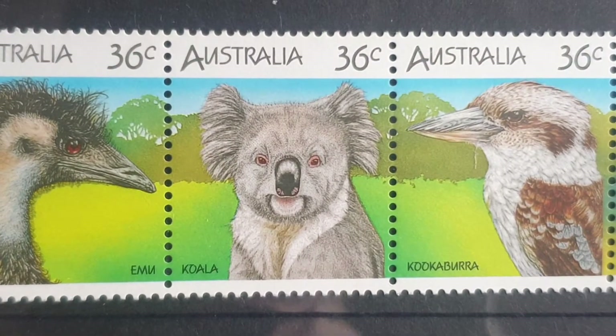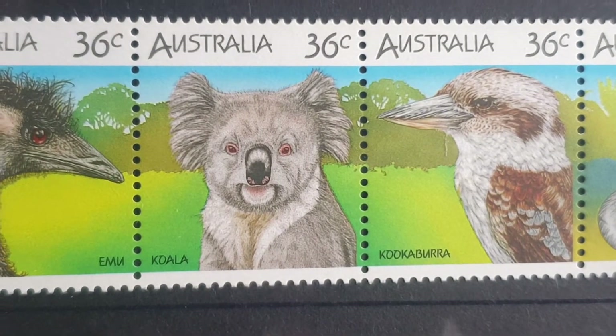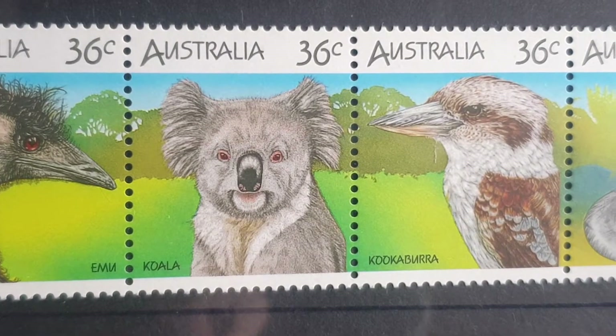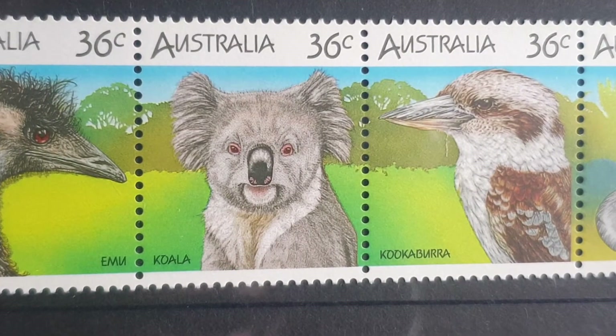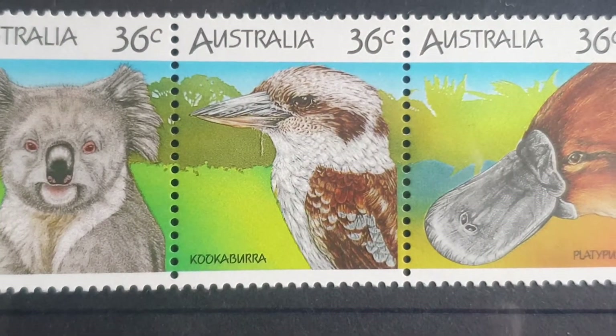The koala does not live in Tasmania. In the Northern Territory and South Australia, if it does live there, it's been introduced. In Western Australia as well. Then we have the kookaburra — there are two species; this is what we call the laughing kookaburra.